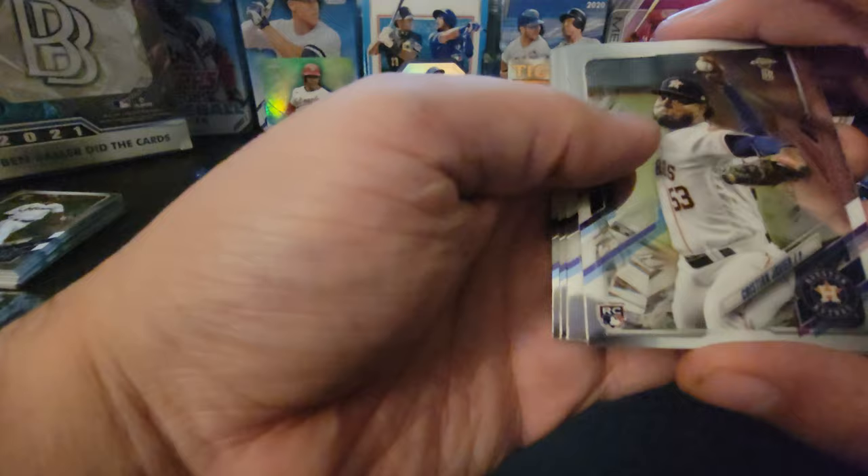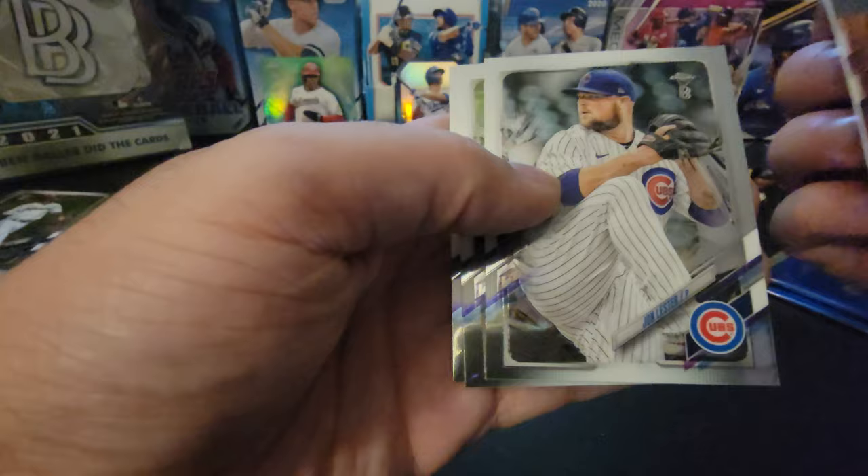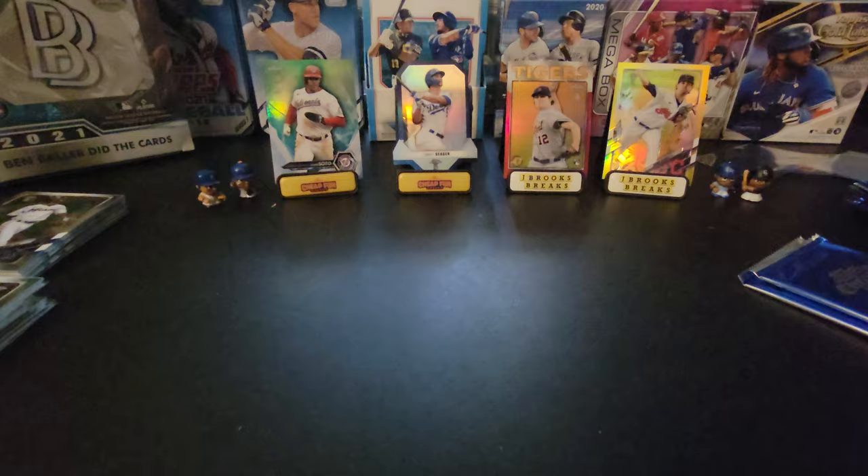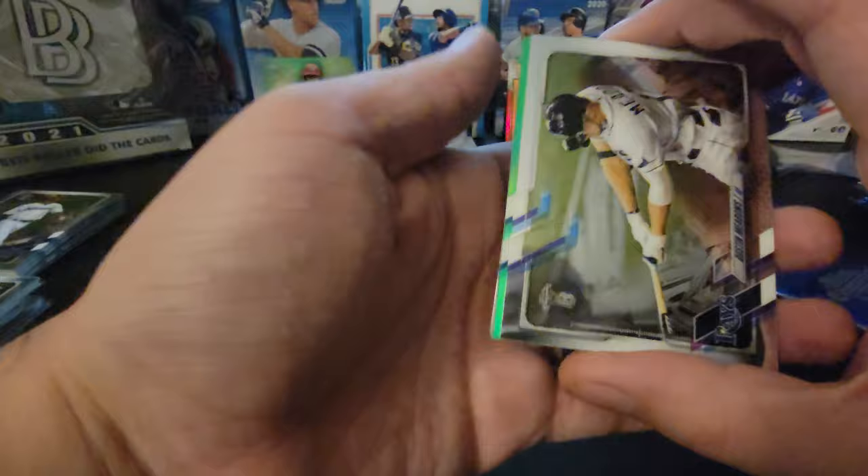No color again. We got Christian Javier, John Lester, Kevin Kiermaier, and Luis Camposano — which we pulled green yesterday. Boring pile number two continues. Pile number one was so exciting, it set the tone early.